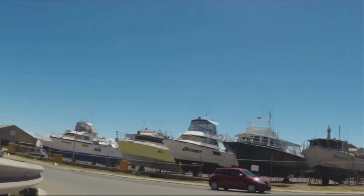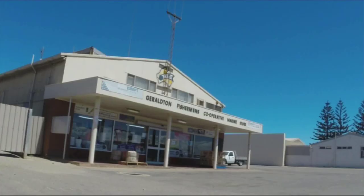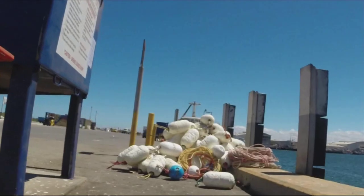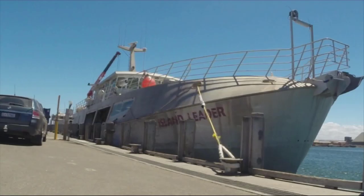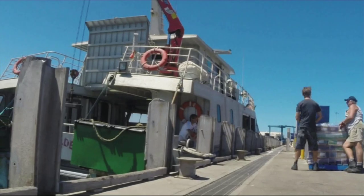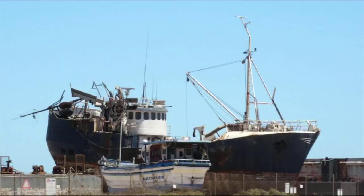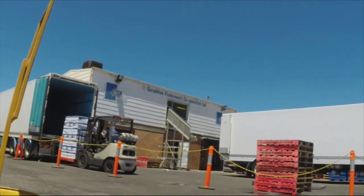Next to the Iluka Mineral Sands wharf is Fisherman's Harbour, a mixture of crate boats and private yachts. The Cray Boater Lobster Industry is a multi-million dollar business for Geraldton, with the live catch being shipped by plane to Japan at about $80 per kilo. I watch the Fisherman's Cooperative loading live lobsters.